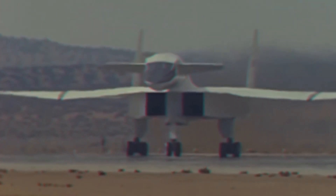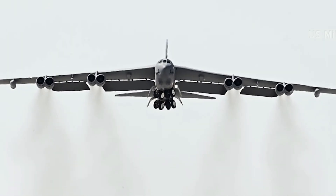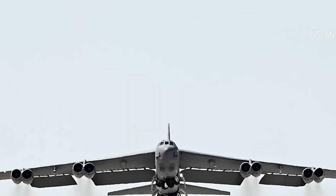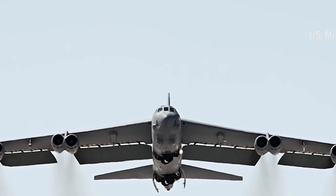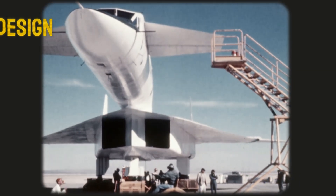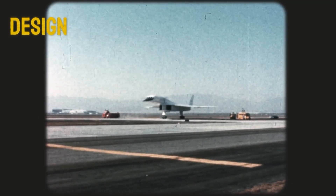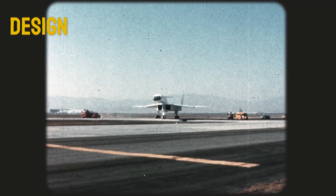This new aircraft needed to fly three times faster than the B-52, some 25,000 feet higher, and carry a similar payload over the same range. Top aircraft builders Boeing and North American Aviation were invited to compete with their designs. Both submitted radical concepts with sleek delta wings optimised for supersonic flight.